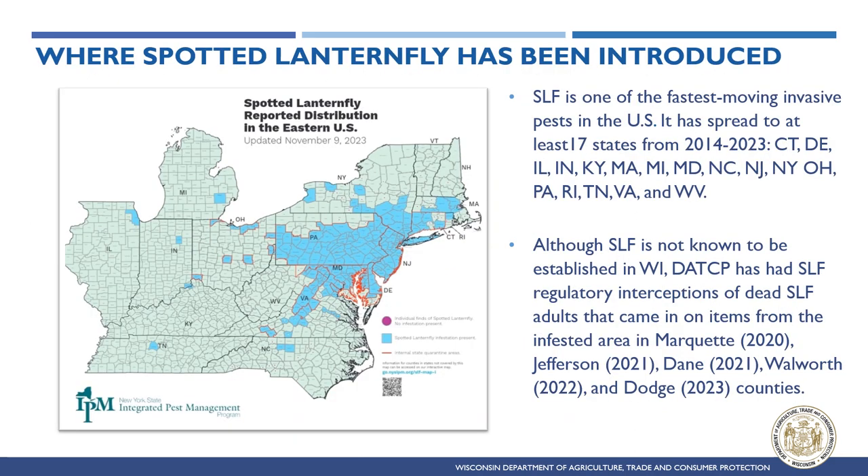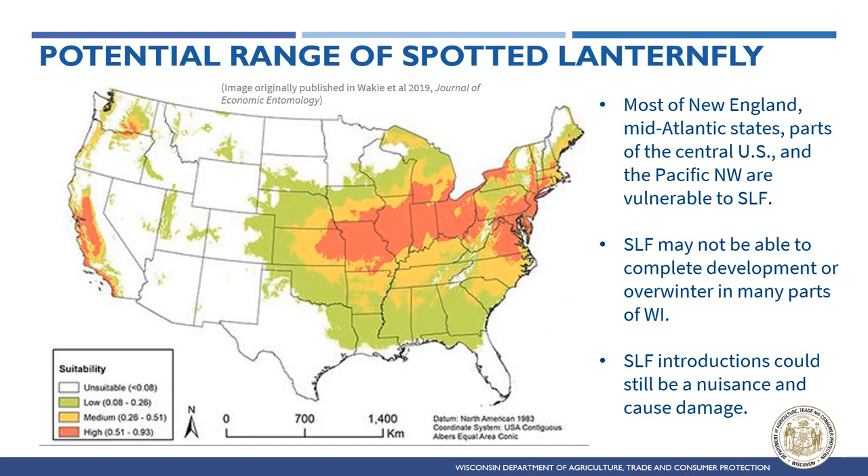Spotted Lanternfly is one of the fastest moving invasive pests in the United States, spreading to at least 17 states from 2014 to 2023. Although Spotted Lanternfly is not known to be established in Wisconsin, DATCP has had regulatory interceptions of dead Spotted Lanternfly adults from infested areas in several southern and central counties in recent years. Most of Wisconsin is not expected to be suitable for SLF establishment due to our colder climate, although climate change and other factors could impact SLF's distribution over time.